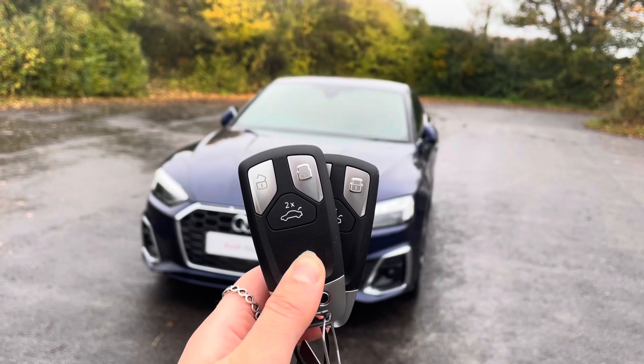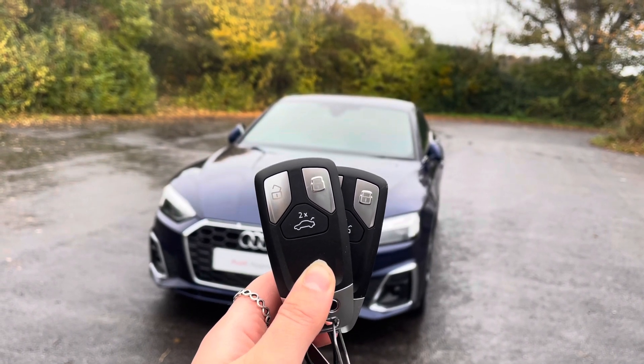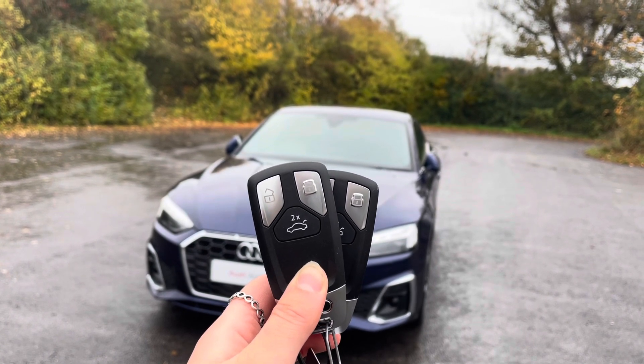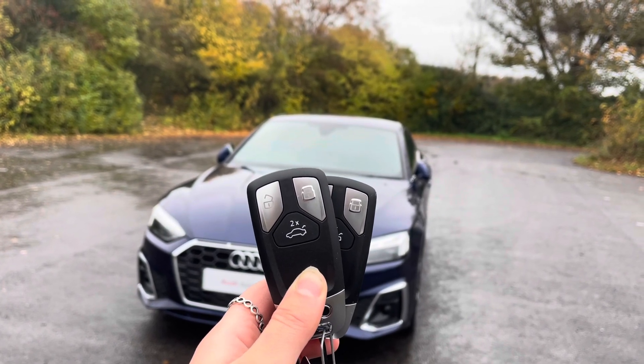Hi, I'm Anna from Cambridge Audi and today I'm going to walk you around this stunning approved used Audi A5 coupe finished in metallic Navara blue. Every approved used Audi comes with the reassurance of 12 months warranty and roadside assistance, up to 12 months MOT cover, and will have passed up to 150 checks by our Audi trained technicians.